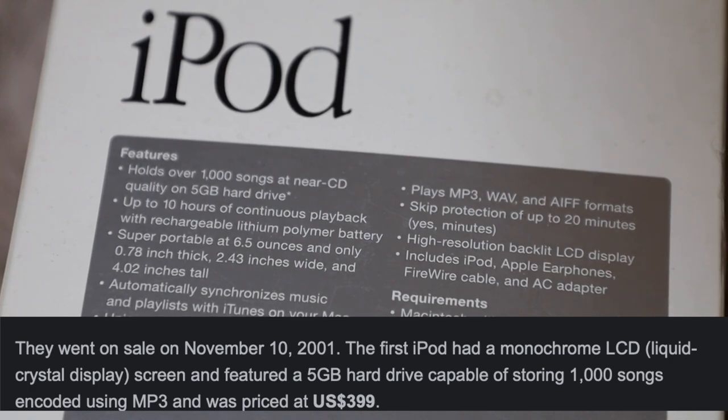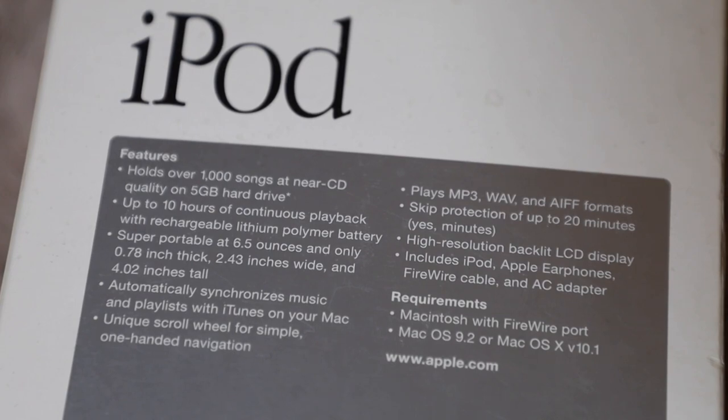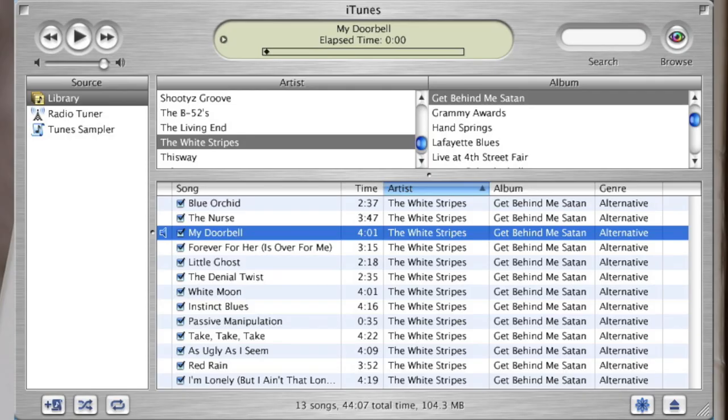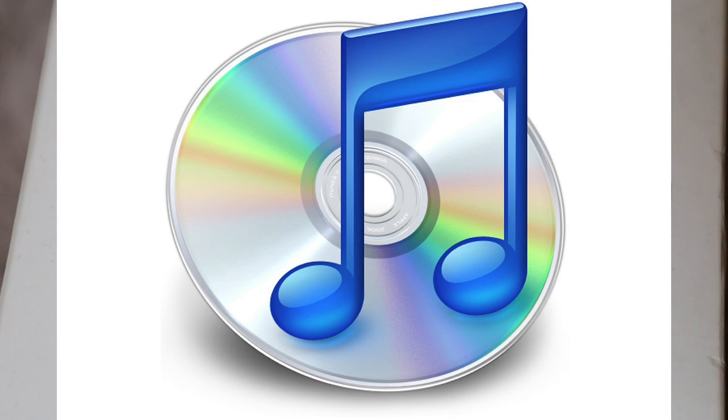Super portable at 6.5 — just know it was small, you can put it in your pocket. 'Automatically synchronizes music and playlists with iTunes on your Mac.' Yo, first of all, that's not a feature — that's a detriment. We all know the moment you put your iPod or iPhone into iTunes today it's ready to delete everything and sync everything onto whatever device you got.